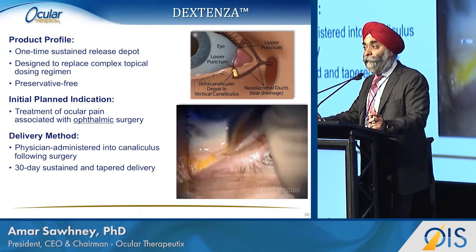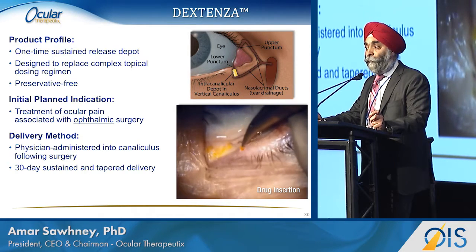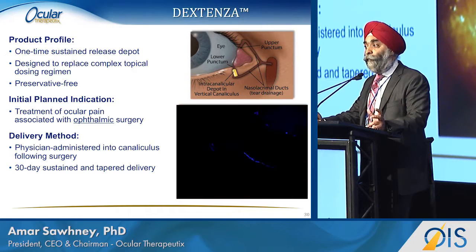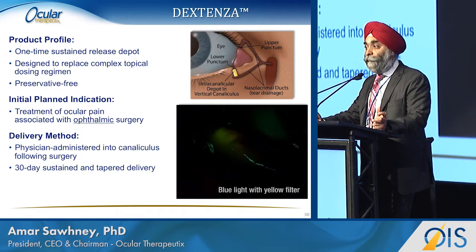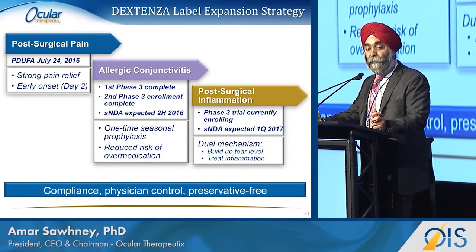Dextenza is delivered in a simple 10–15 second placement. It's a long thin rod placed into the vertical canaliculus — it shrinks in length, expands in diameter, locks itself in, delivers a one-month self-tapering dose of the corticosteroid, and is then safely absorbed. It can be visualized with a cobalt filter, so it's fairly easy to see, and no removal is needed. We have a PDUFA date expected for the post-surgical pain indication in July.